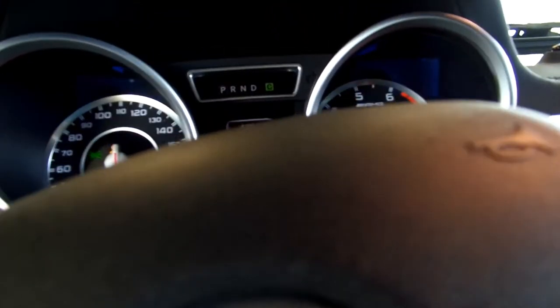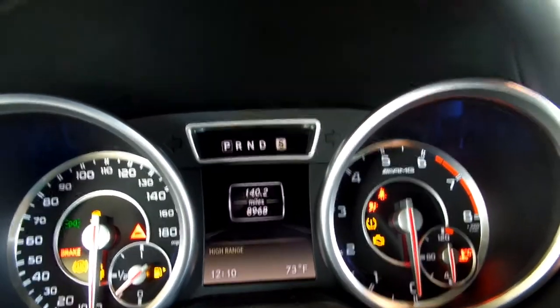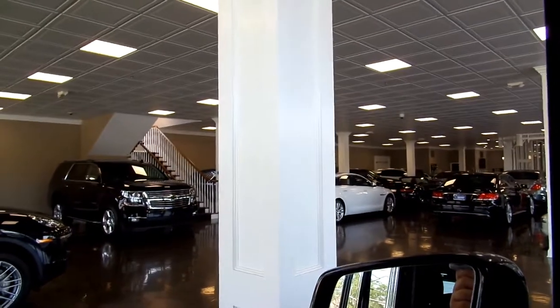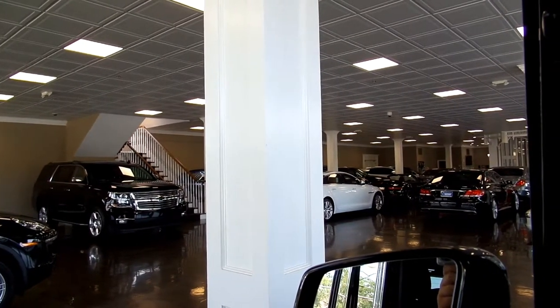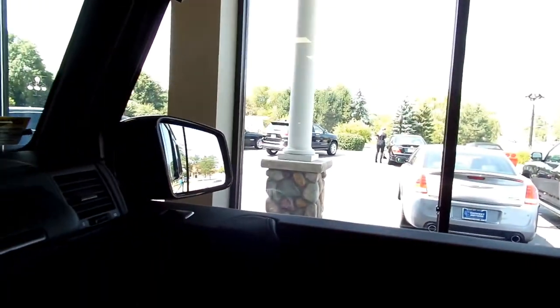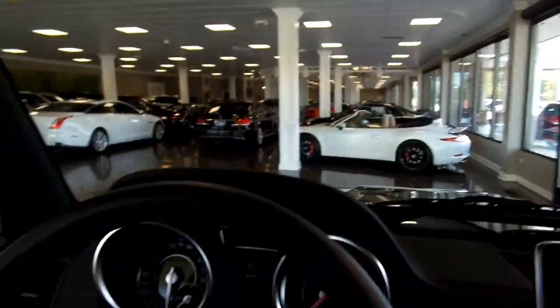Let's put it into accessory mode, start her up — V8 bi-turbo. Very loud. It's got three locking rear diffs and a big moonroof. Let's go ahead and shut her off.